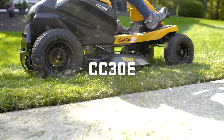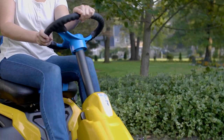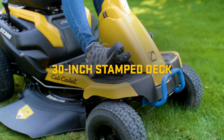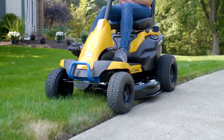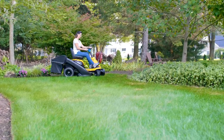The CC30E is easy to operate and even easier to own. Get this kind of coverage on a single charge and this reduced noise. Featuring a strong single-blade direct drive stamped deck with an independent brushless motor for a pristine cut on every mow. Plus, smooth operation and compact maneuverability with an 18-inch turning radius.